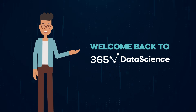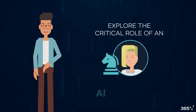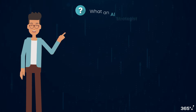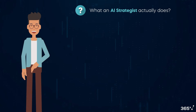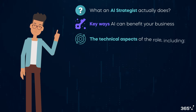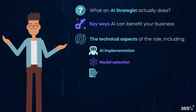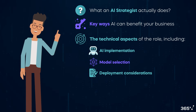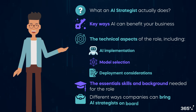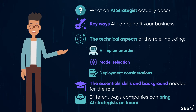Hi there, and welcome back to 365 Data Science. In today's video, we'll explore the critical role of AI strategists in modern businesses. We'll cover what an AI strategist does and why this role matters, key ways AI can benefit your business, the technical aspects of the role including AI implementation, model selection, and development considerations, then the essential skills and background needed for the role, and finally, different ways companies can bring AI strategists on board. Let's dive in.